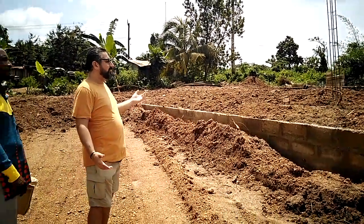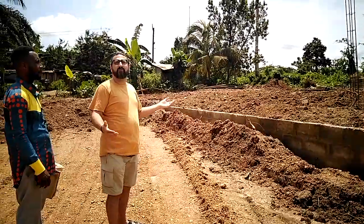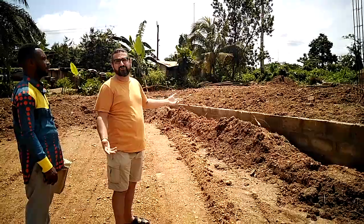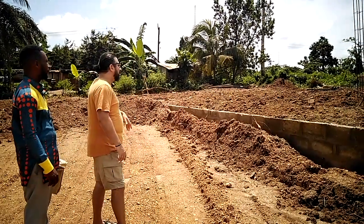Today is Friday. We're waiting on some rain so that it helps pack the land down. This is a traditional method of working.